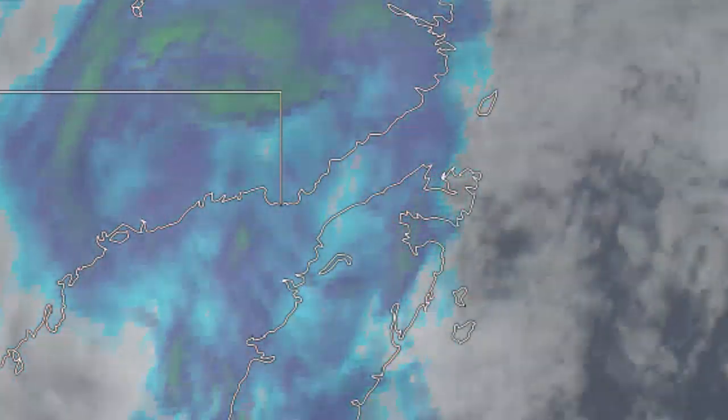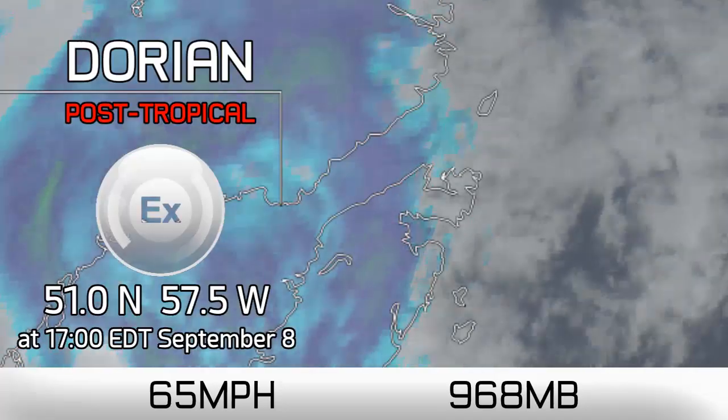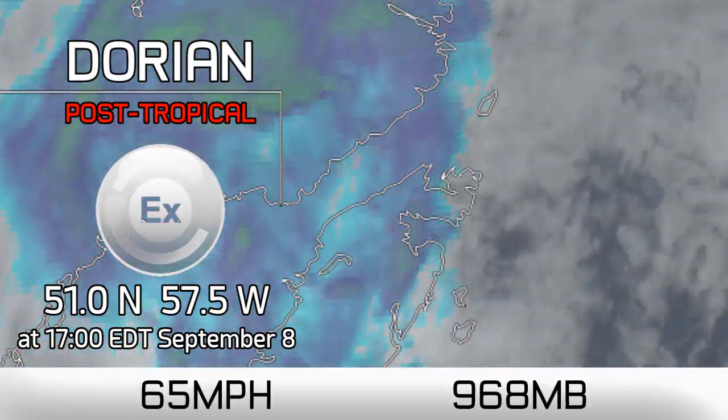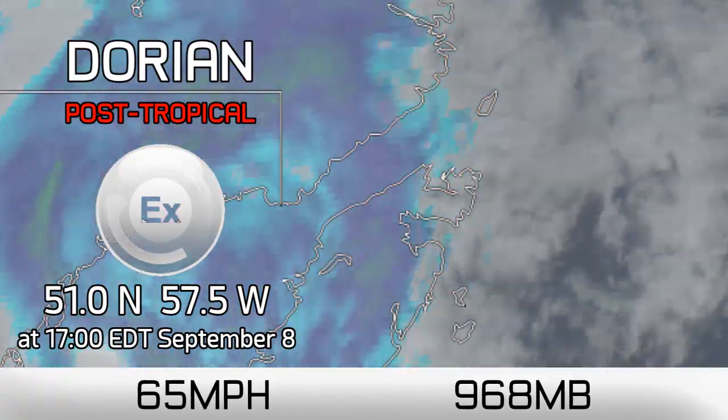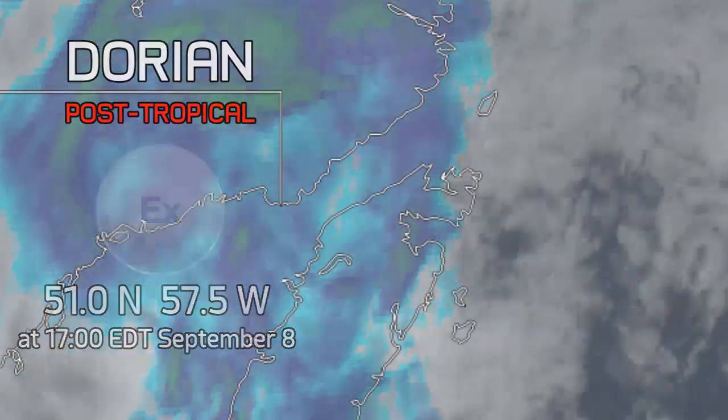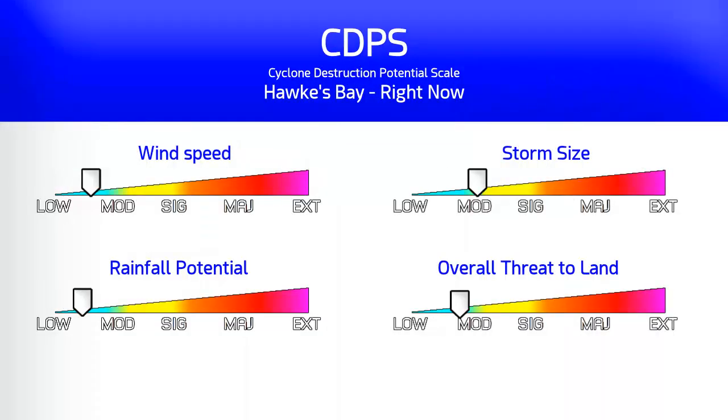Remnants of Hurricane Dorian are progressing towards the coast of Newfoundland and Labrador this evening with winds of 65 mph and a pressure of 968 millibars. It's at 51 north, 57.5 west at 5 p.m. Eastern Daylight Time.